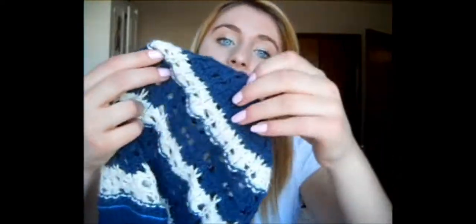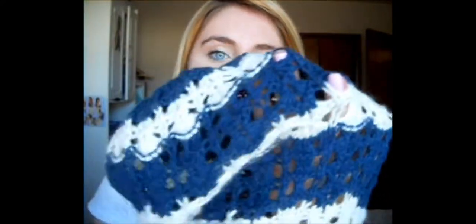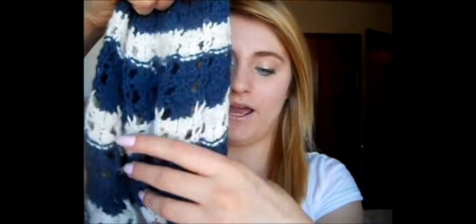I got this at Plato's Closet last year, and it's a Hollister woven hat. I really like this kind of hat because you can make it really baggy if you like. It has the logo right here, and it's just kind of a dark navy blue with white, and there's stripes, and then there's this really pretty light blue line right here. I just really like this hat — it makes me really warm when it's chilly but not super cold out.